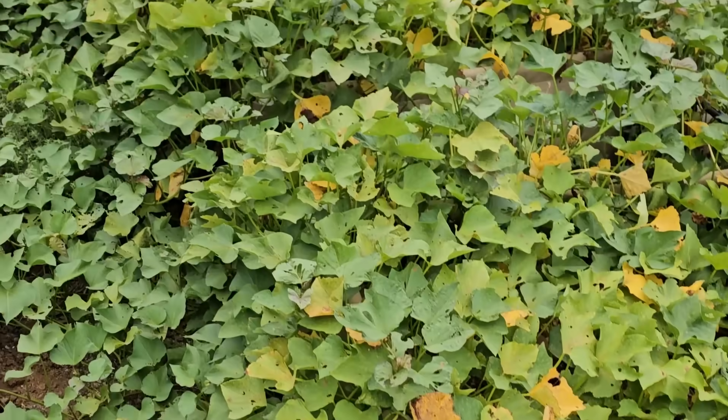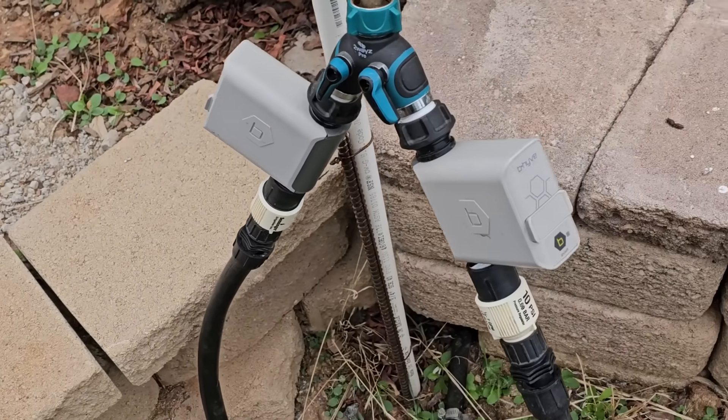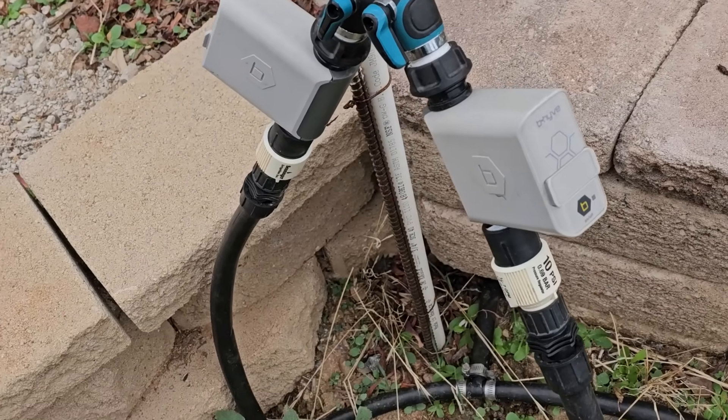The most surprising thing was the sweet potatoes — they were wilted. Sweet potatoes can take a lot of heat, and it was hot this weekend. They're looking better now, and it's almost harvest time anyway. I came over and checked the water. I have two of these beehive Wi-Fi Bluetooth timers, and they were off. Don't know how long they'd been off, but they were off.